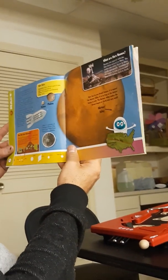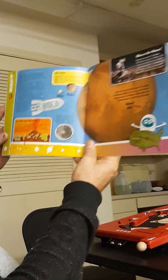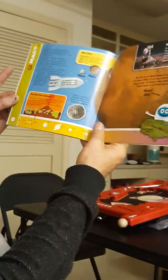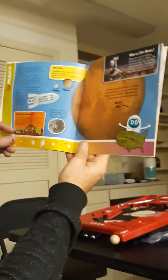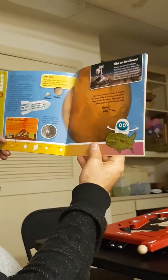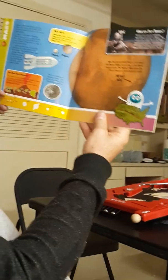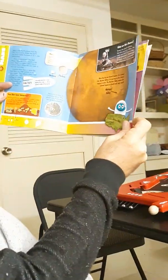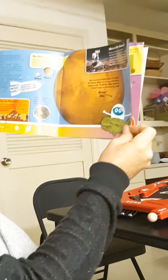Mars. The largest known volcano in our solar system is on Mars. It is 16 miles — as big as the Hawaii Islands, all of them put together. The Mars rover — robots and rovers are special vehicles that drive on Mars. Mars has its own Grand Canyon.